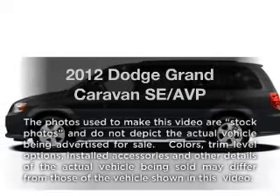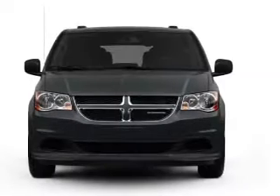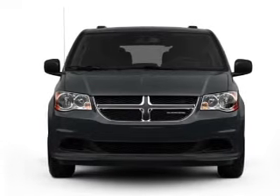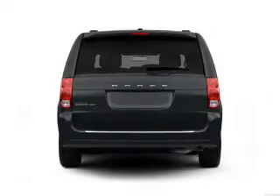Get noticed in this 2012 Dodge Grand Caravan. If you're looking for a first-rate auto, this one could be yours today. With a solid six-cylinder engine connected to a smooth shifting automatic transmission.